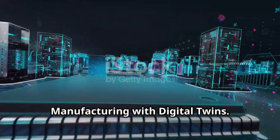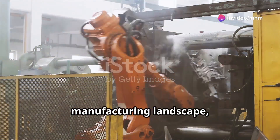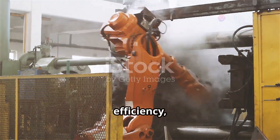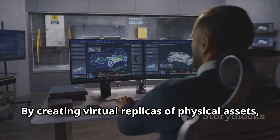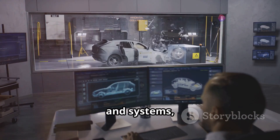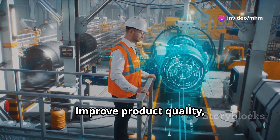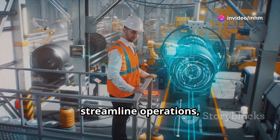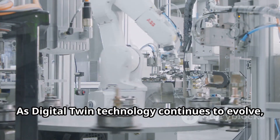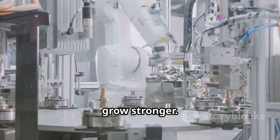Digital twins are transforming the manufacturing landscape, offering unprecedented opportunities for innovation, efficiency and growth. By creating virtual replicas of physical assets, processes and systems, manufacturers can optimise designs, improve product quality, streamline operations and enhance decision making. As digital twin technology continues to evolve, its impact on manufacturing will only grow stronger.